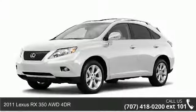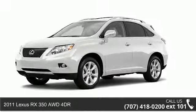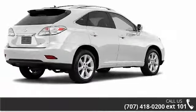Arrive in style with this 2011 Lexus RX 350. Don't miss this great deal on a luxury vehicle.